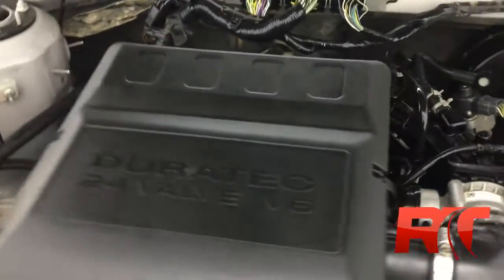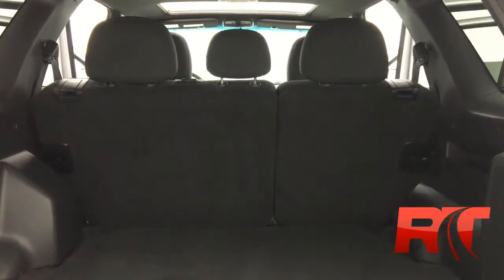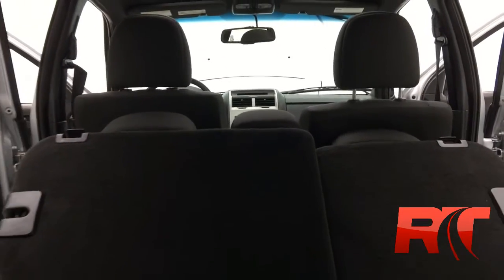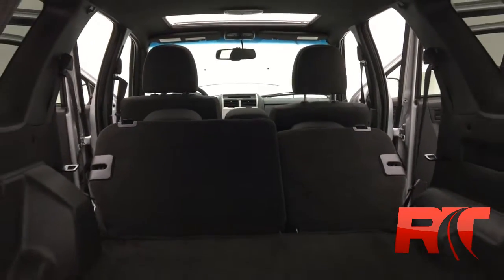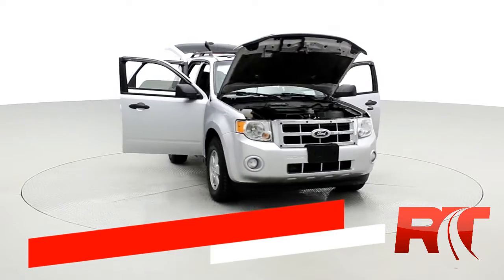Here's an up-close look at the powerful 3-liter V6 engine from Ford. These Ford Escapes provide tons of storage space in the back. Snap your fingers — the rear seats recline, providing even more storage capabilities.